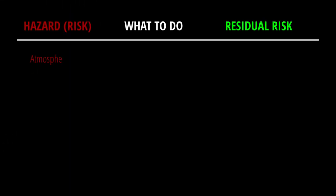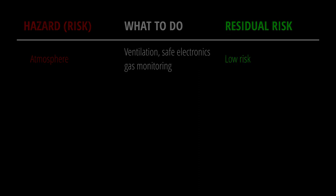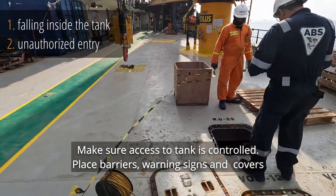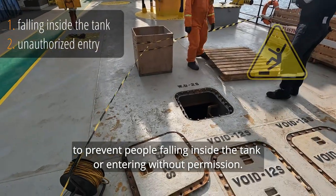Here you can see how the risk was reduced when we apply simple control measures such as ventilation and gas detection. Make sure access to tanks is controlled. Place barriers, warning signs and covers to prevent people falling inside the tank or entering without permission.